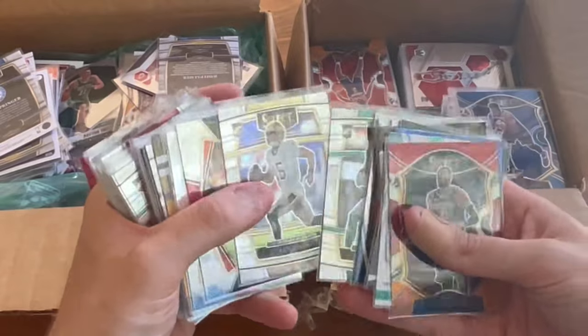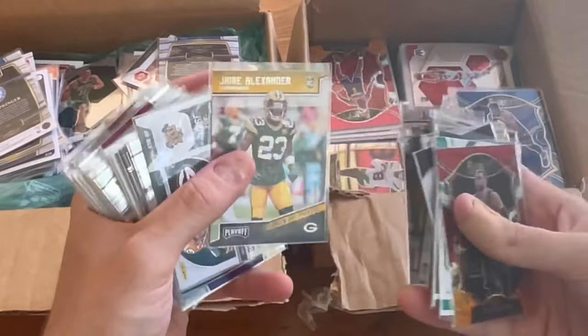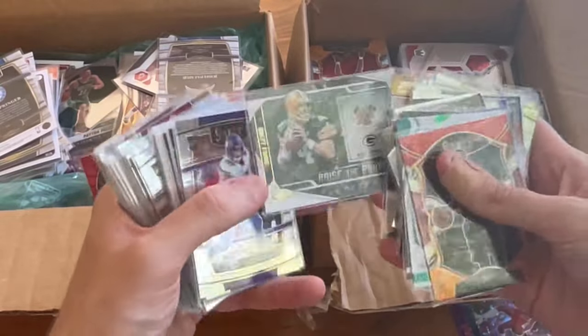Rahmondre Stevenson select rookie. Karis Marshall. Jared Alexander. Raise the banner — Brett Favre certified. Nice card there.